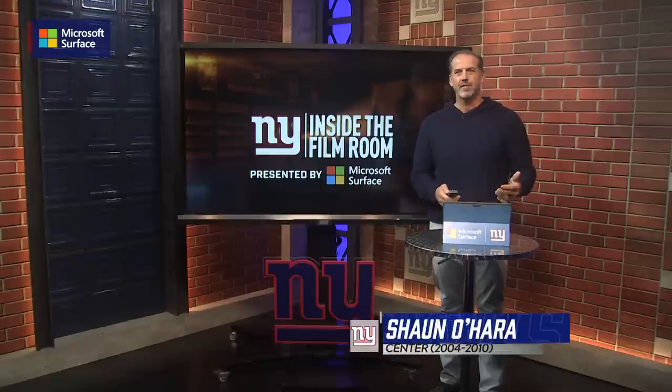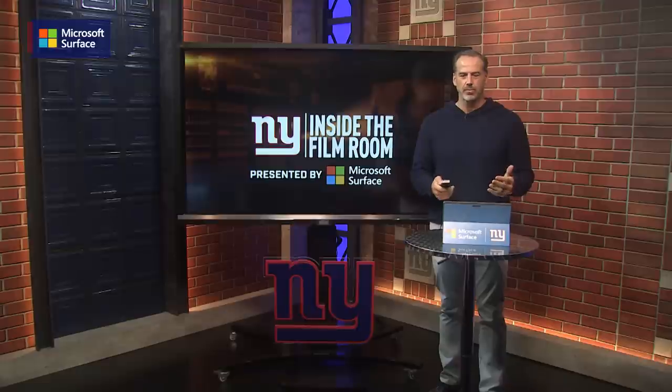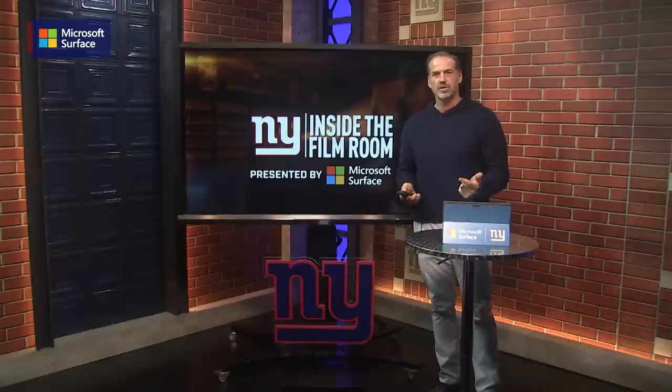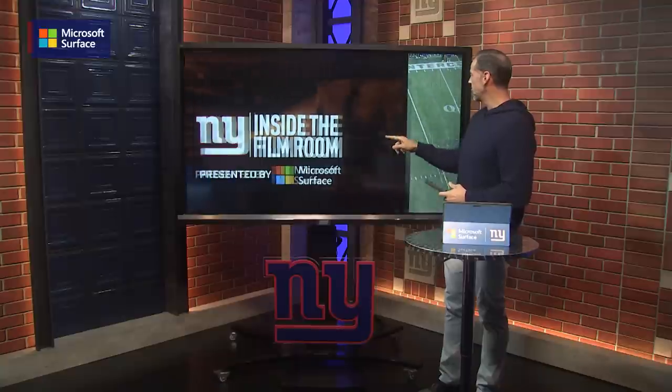Welcome to another edition of Inside the Film Room, presented by Microsoft Surface. The New York Giants had a thrilling come-from-behind victory against the Baltimore Ravens. Offensively, one of the ways they did it was converting on third down — 7 for 14, that's 50%. A great job offensively of staying on the field. Let's take a closer look at one of those third downs from earlier in this game.